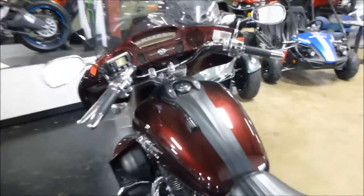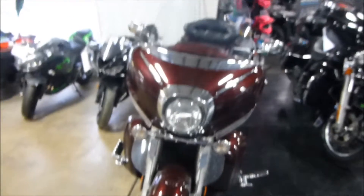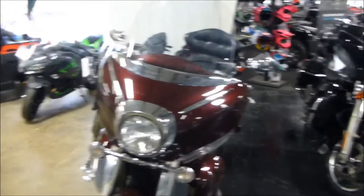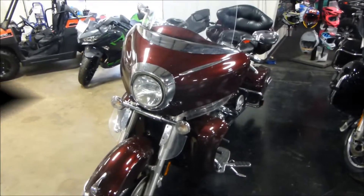If you're looking for a really nice older bagger, I'm not sure you can go wrong with this one. If you're interested in this 2006 Yamaha Venture, please give us a call at Mega Motorsports in West Plains, Missouri.